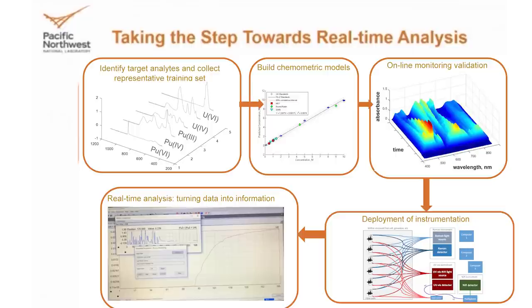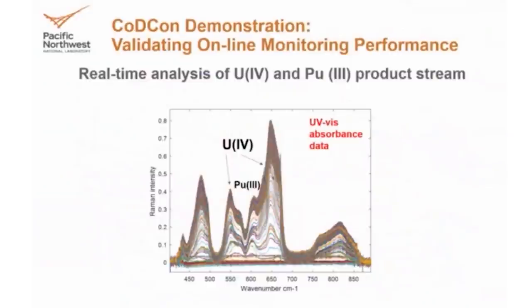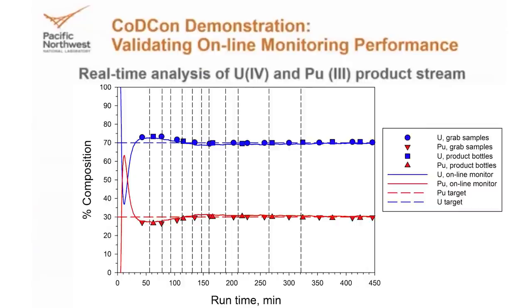Testing the equipment is what we did this year. Next is to design the system that will take that spectral data and automatically turn it into information operators can use. In a demonstration at PNNL, circles, squares, and triangles represent grab samples — every time we grabbed a sample and sent it to the lab, those numbers lined up very nicely with what we were measuring online. We were very accurately measuring the concentration and composition of the stream. Even more exciting, our online monitoring results were coming out every 30 seconds — we could tell you how much plutonium and how much uranium was in that stream. Those grab samples didn't come back for two weeks in the best-case scenario, some even longer.